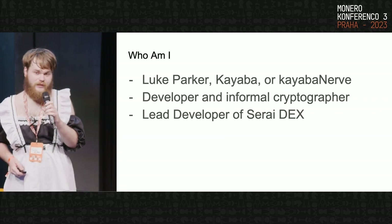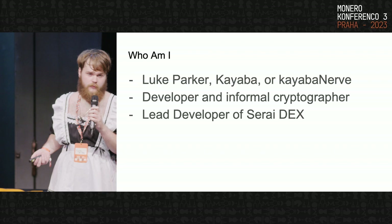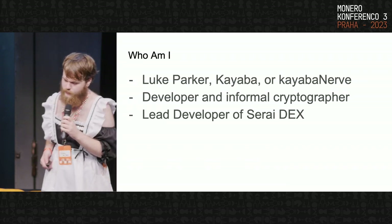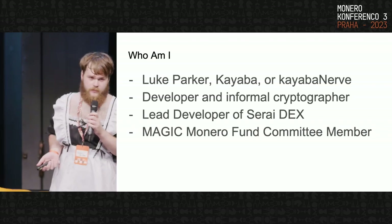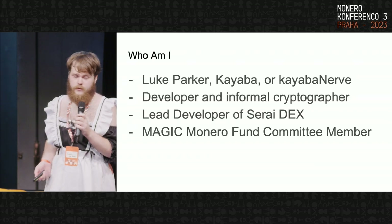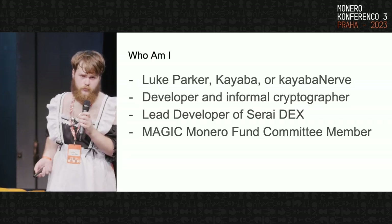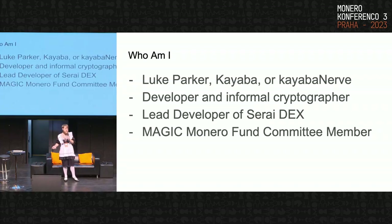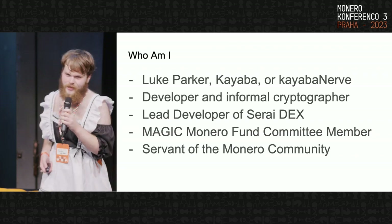I'm also the lead developer of Sarai, a decentralized exchange which will be launching with Bitcoin, Ethereum, and Monero. I am a Magic Monero Fund committee member. Magic is a 501c3 charity — the Monero Fund is a Monero-focused committee which aims to fund Monero research and development, and if you donate to it, it's U.S. tax deductible. And I am a servant of the Monero community, hence the outfit today.